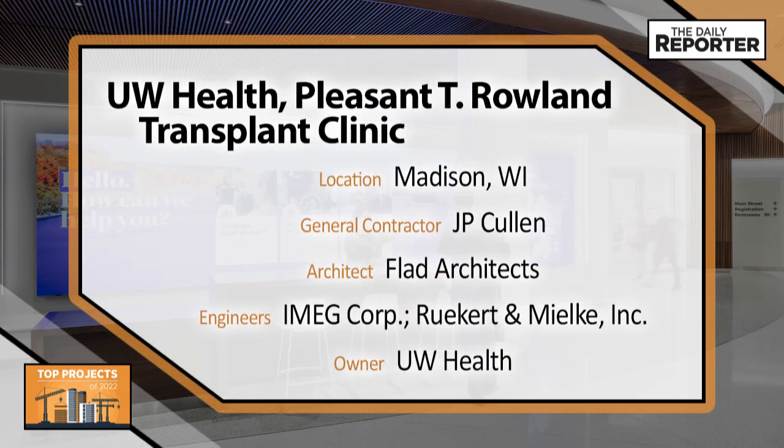JP Cullen, Flat Architects, IMEG Corp, Rookert & Milkey, and UW Health.